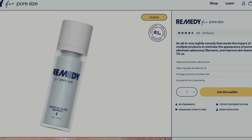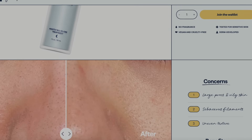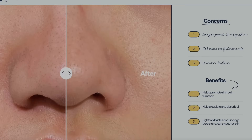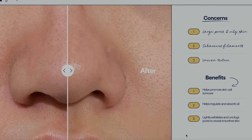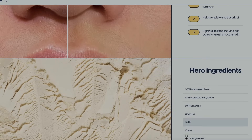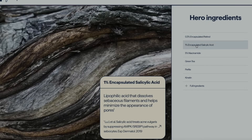Let's talk about Remedy. You've probably heard about this company — this is Dr. Shah's skincare brand, Dr. Shah of Dr. Lee on YouTube. He came out with this brand Remedy, and I absolutely love the informative website. If you're at all interested, you can go on the website and understand exactly what ingredients these products contain and why. I'm holding up the Remedy for Pore Size — it says powered by retinol, salicylic acid, niacinamide, green tea, and perlite. The website tells you why those ingredients were added to help with pore size and what the research says. It's brilliant.